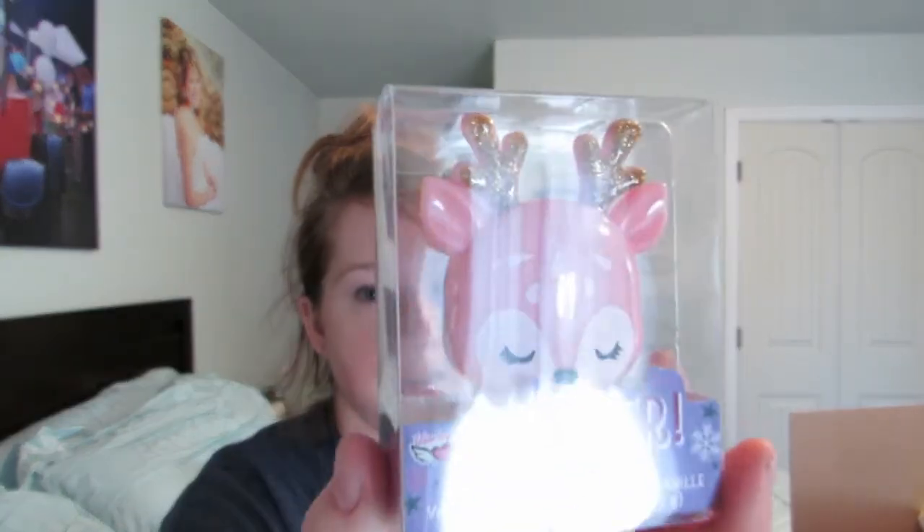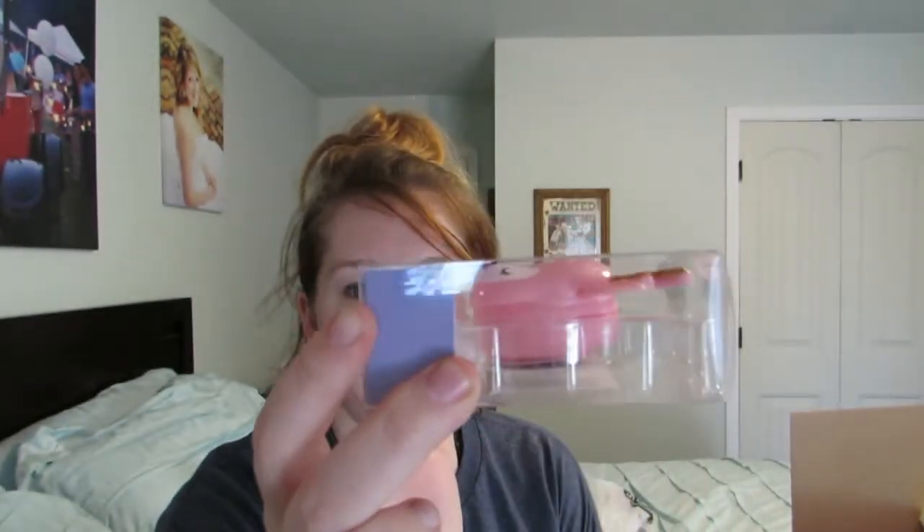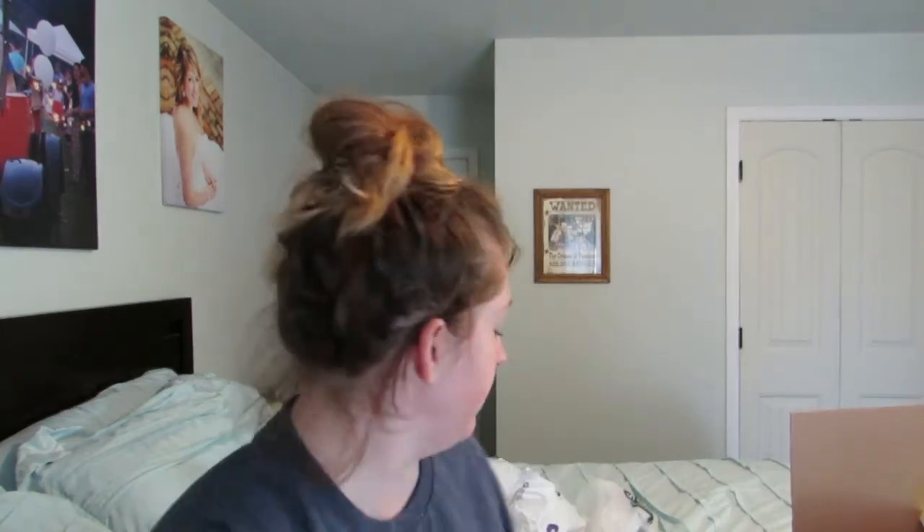I got this from Hobby Lobby when I went and got all of my Christmas decorations. Riley loves lip gloss, so I got her this cute little reindeer lip gloss balm thing. She's going to love it. I got this half off — it's originally $6.99, so I got it for $3.50. Really cute, she's going to love that.